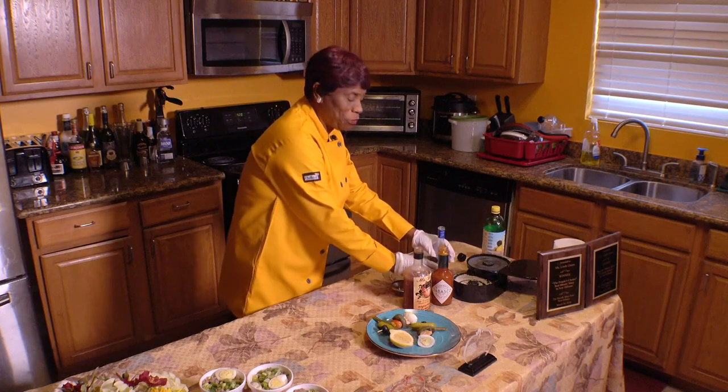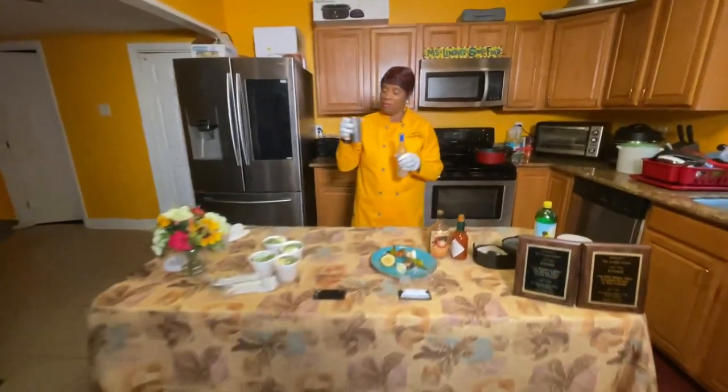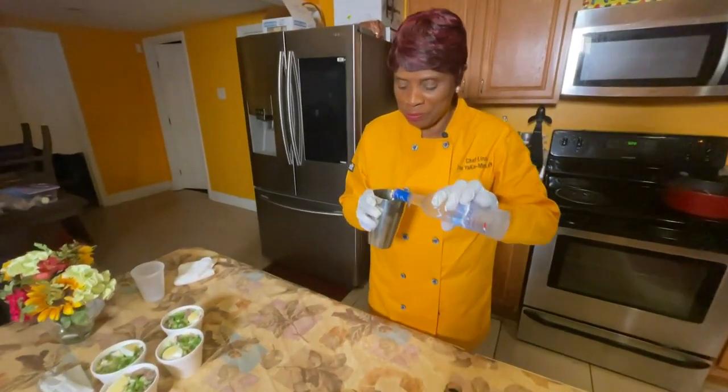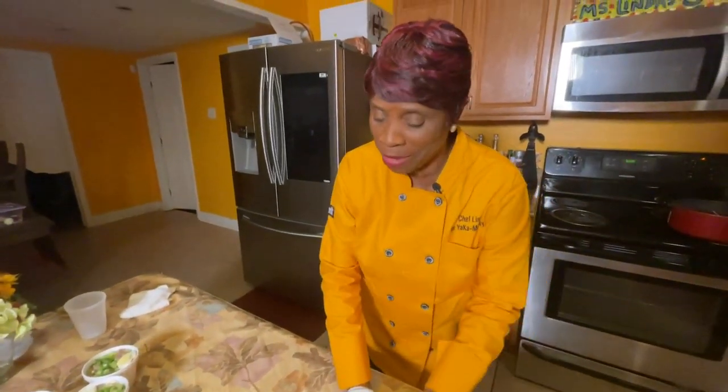Let's talk about how you make a Yaka Mary. Well, the first thing I do is I pull my vodka into my container. And then I pull my Yaka Mary juice.